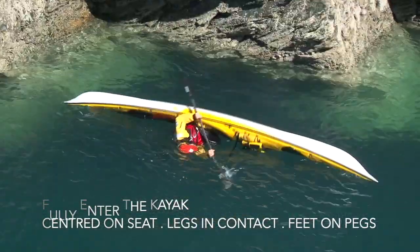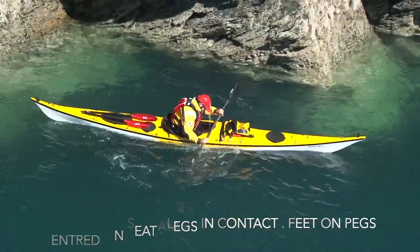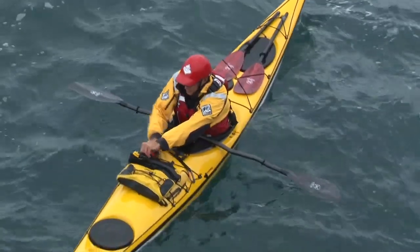There are many ways to roll the kayak. Here I'm using a sweeping blade on the surface of the water to generate lift as I roll the kayak underneath me.